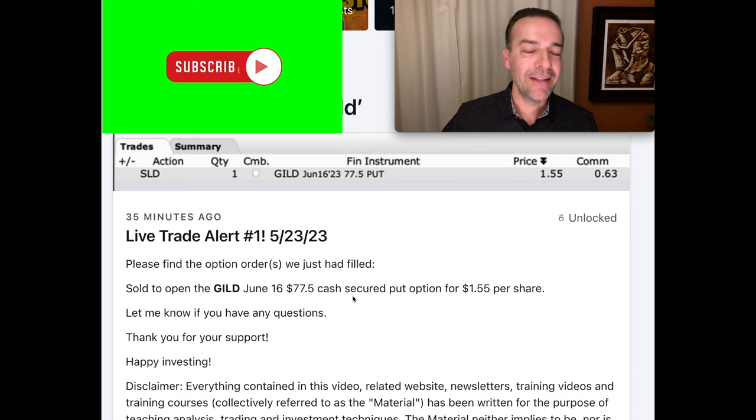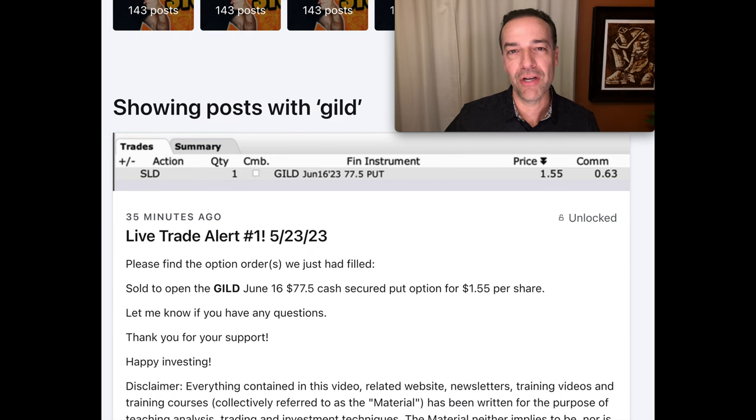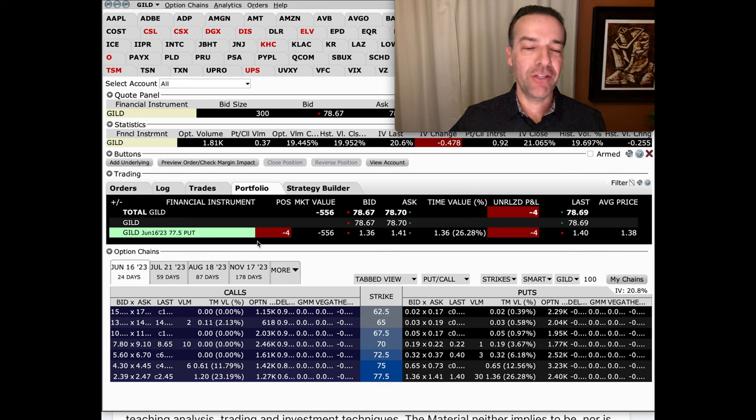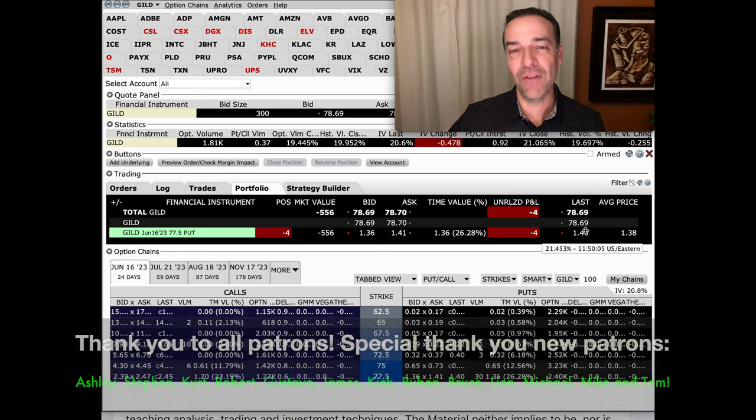And then just today, less than an hour ago, we added one more GILD June 16th $77.5 cash secure put option to this position and pocketed another $1.55 per share. So here is what our current GILD position looks like: we've sold the June 16th $77.5 cash secure put option — we've sold four of them — and the average price we received was $1.38 per share. I don't know how this position is going to turn out because it's literally a live position that we just finished adding to.